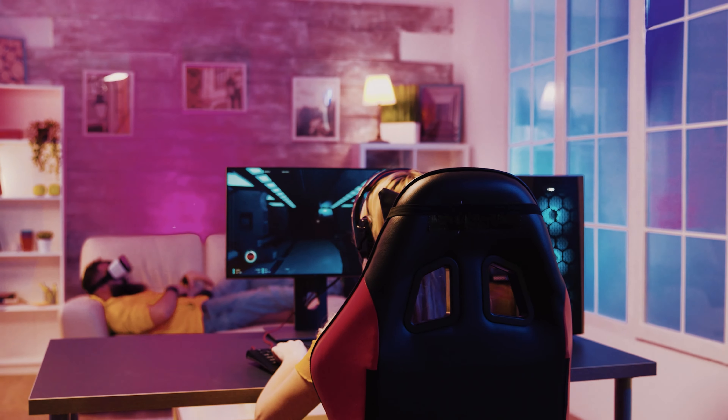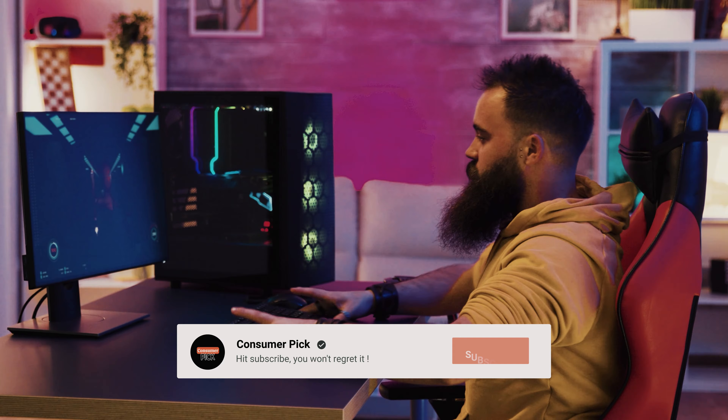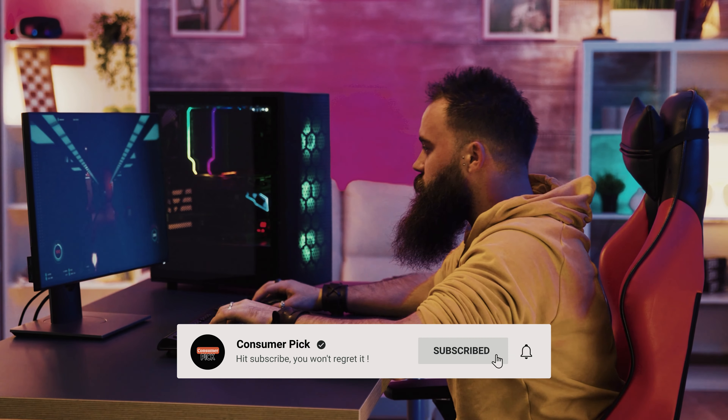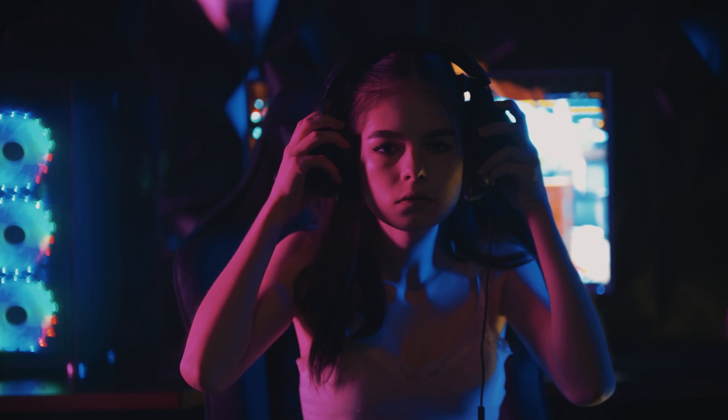That's a wrap! We hope you had a blast going through our list of best gaming chairs. If so, don't forget to give us a thumbs up and hit the subscribe button. Also, let us know in the comments which gaming chair you're planning to pick. Let's make it happen — thanks for watching, and we'll see you in our next videos.